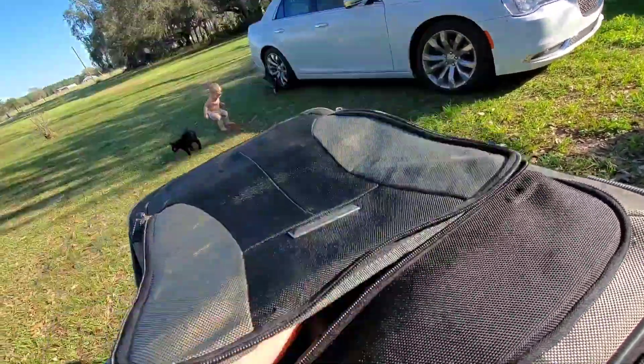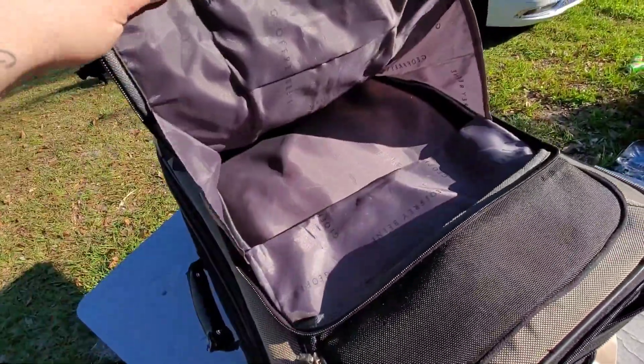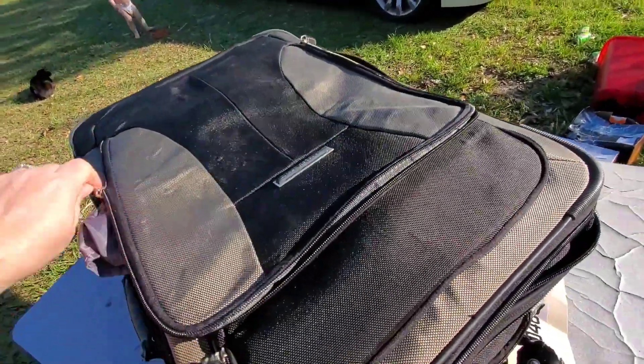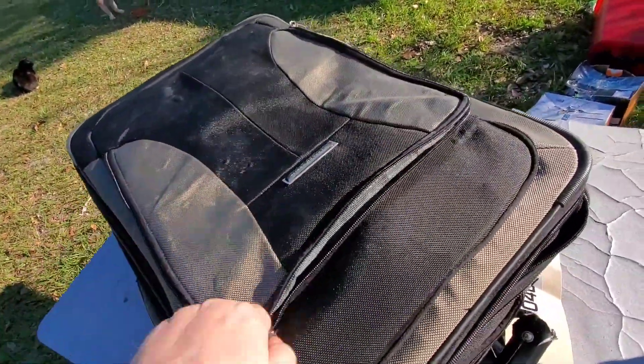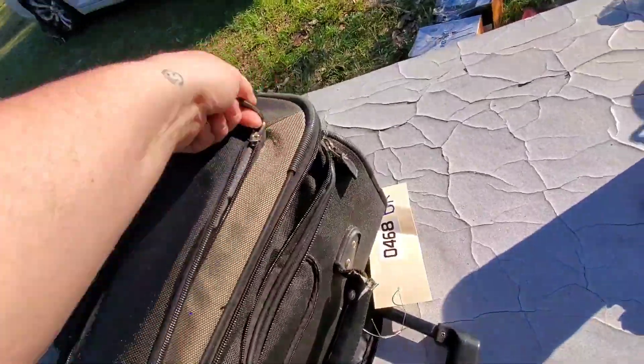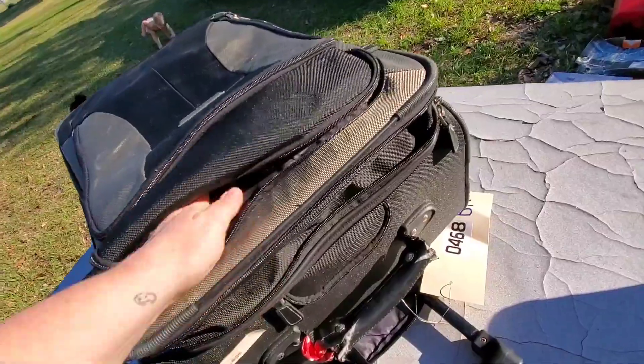There were a couple of pictures, but not much. So nothing in that pocket. This suitcase is pretty decent, actually. I only paid $15 for the whole thing, so not too bad even if there's nothing in it.